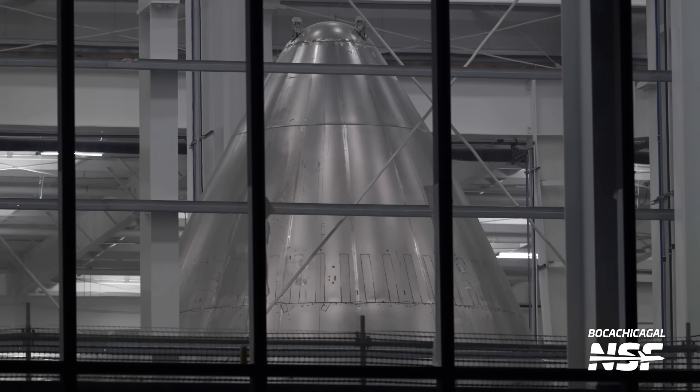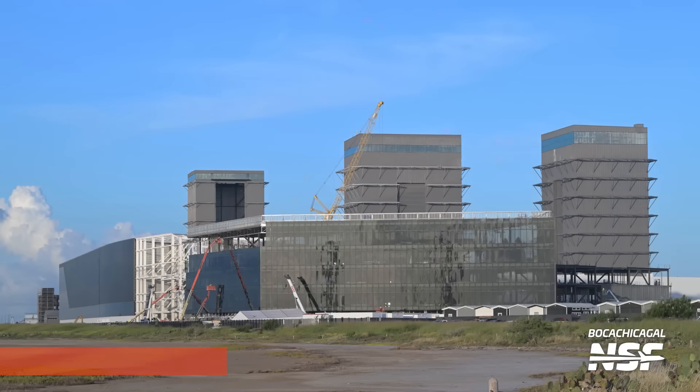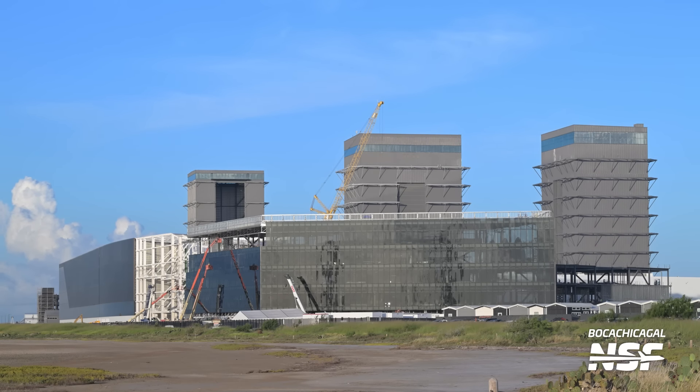Just gratuitous shots from Mary of nose cones being worked in the factory. They didn't have to put those windows in. We've got a Starbase Sunrise signature move, from Boca Chica Gal — Mary again. Crane's doing some work there too. Back towards the production site, the office building almost has all the glass on that launch-site-facing side.